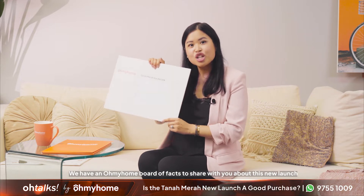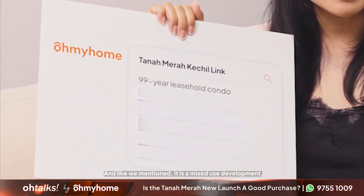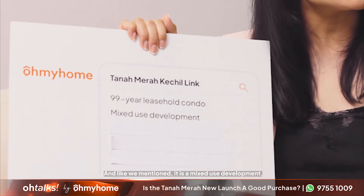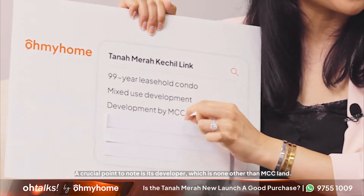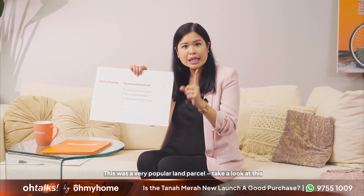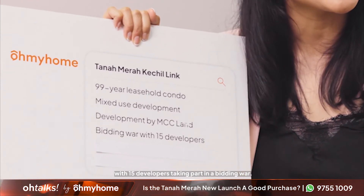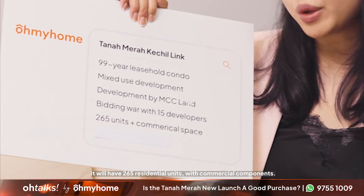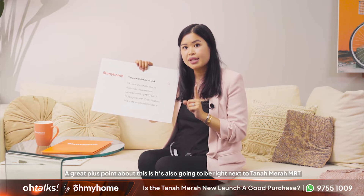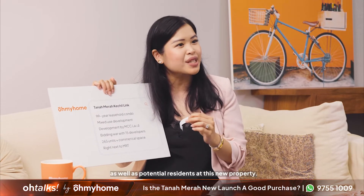We have an Oh My Home board of facts to share with you about this new launch. It's a 99-year leasehold condo, and it is a mixed-use development with residential and commercial components. A crucial point to note is the developer, which is none other than MCC Land. This was a very popular land parcel — many parties fought hard to get this project, with 15 developers taking part in a bidding war. It will have 265 units with a commercial component, and a great plus point is that it's also going to be right next to Tanamera MRT, which is a huge draw for developers as well as potential residents.